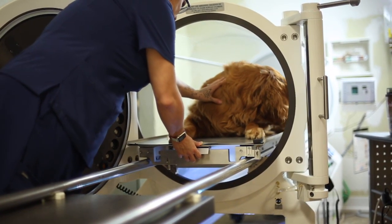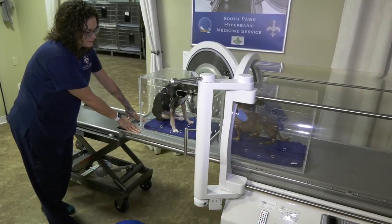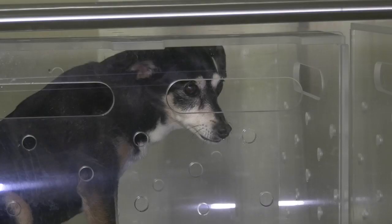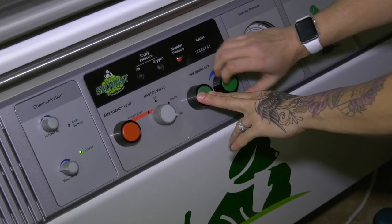We can treat multiple patients — we can put really large dogs like a Newfoundland or a Great Dane in here with no problem. In terms of smaller dogs, we can fit up to four small-back dogs at a time to treat, so it's really enhanced the efficiency of what we're able to do here.